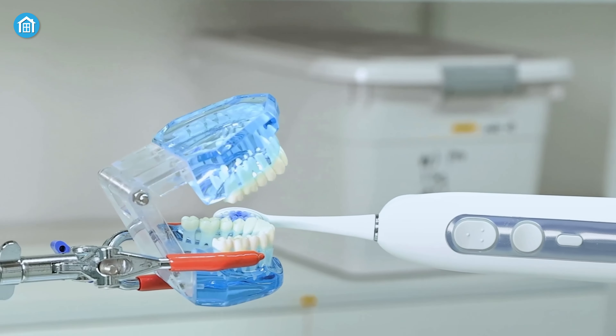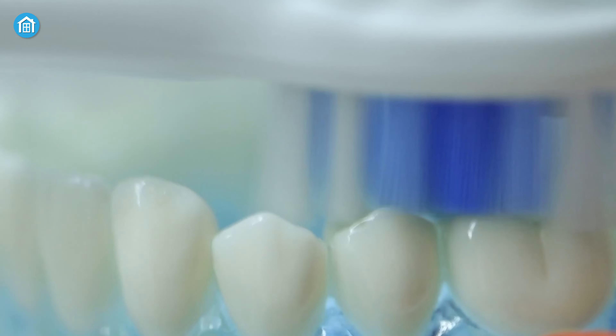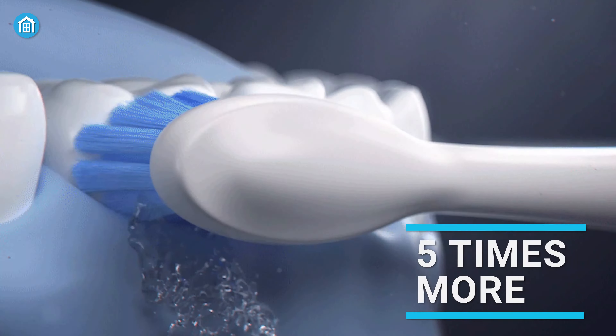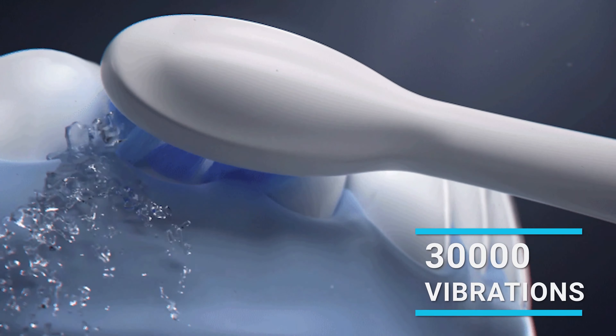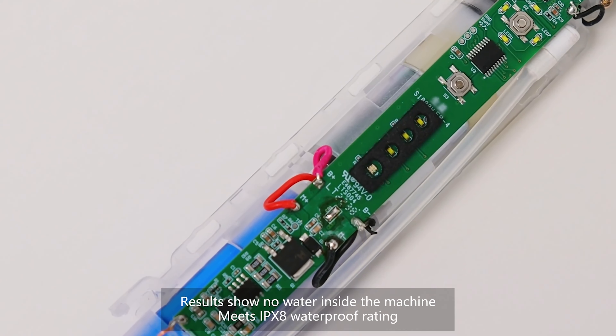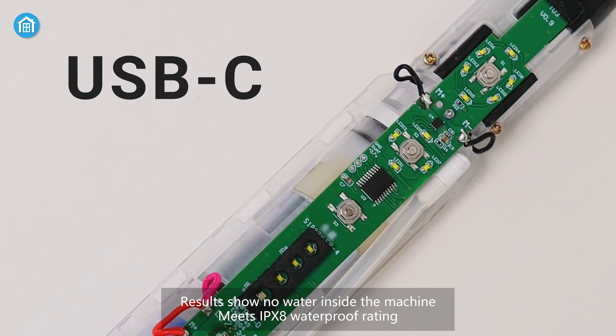At just one-third the weight and half the volume of standard electric toothbrushes, you'll never have to leave your dental hygiene behind again. The sleek aluminum handle is crafted with smooth, inspired lines like a space shuttle booster, ready to blast your plaque away. Cleaning up to five times more effectively than a manual brush, the Spark's 30,000 vibrations per minute ensure your smile stays fresh and bright. Convenient features like a 40-day battery life, smart timer, IPX8 waterproofing, and USB-C charging show their dedication to user-friendly design.